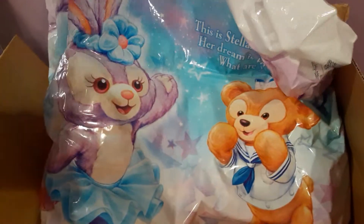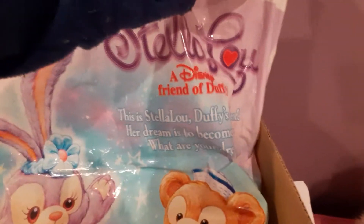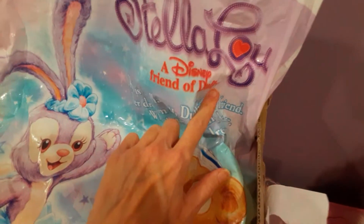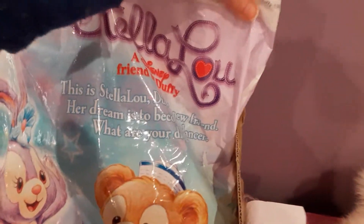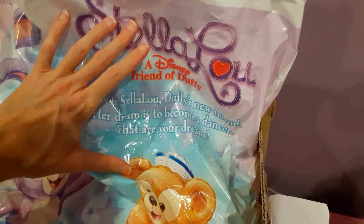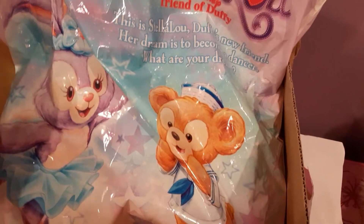Look how adorable this is — I don't think I've ever seen a cuter bag than this, ever. So this is obviously a Disney-themed bag. What does this say? It's Stella Lou? Disney... a Disney friend of Duffy? This is Stella Lou, Duffy's new friend. I don't know who these characters are, but I am 100% here for them because these are absolutely precious.